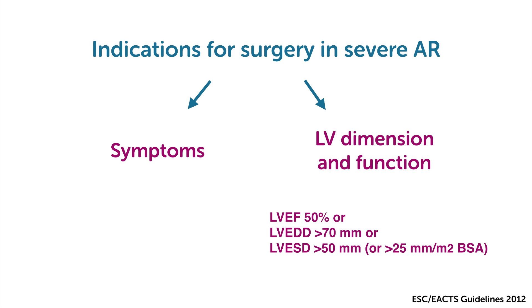So consider always symptoms, severity of AR, and left ventricle size and function. And it definitely shows how important echocardiography is in making the decision of when to operate a patient.